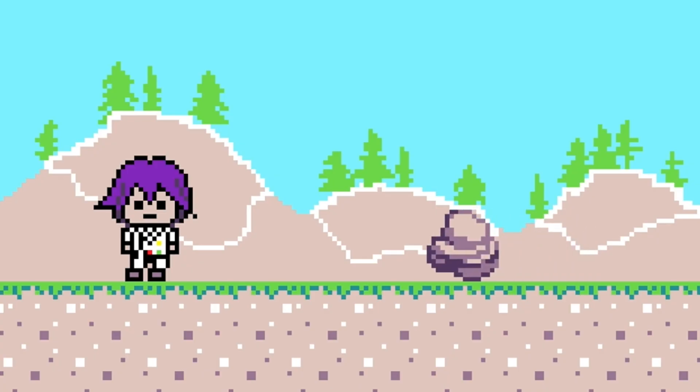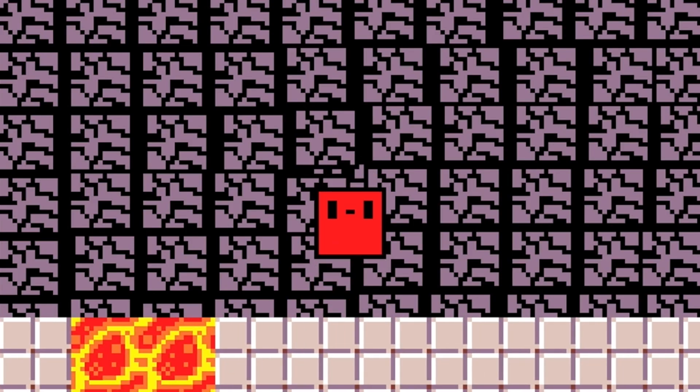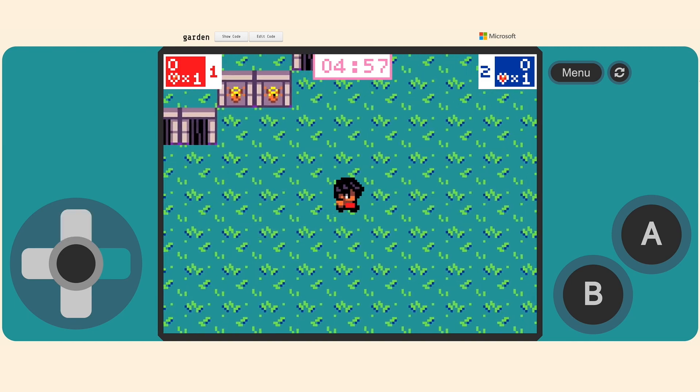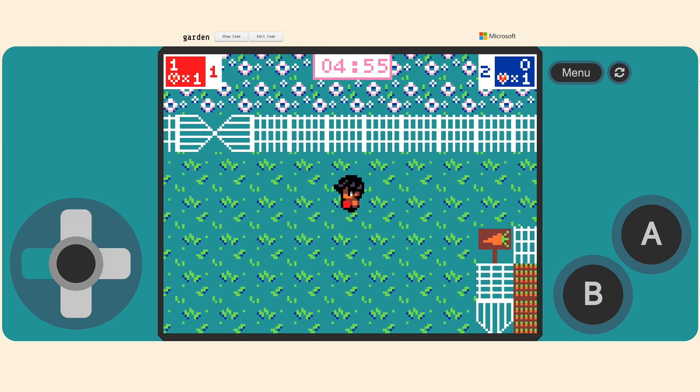And they go through the entire process of making a game — from making a character, designing the levels, and then designing the type of game that they want to play with all the objectives, enemies, and opponents. From beginning to end on MakeCode, you're making every bit of the game.